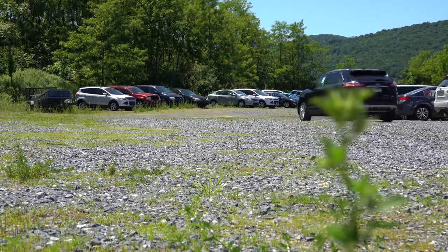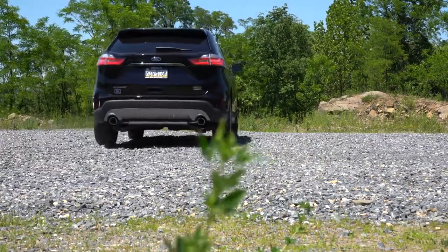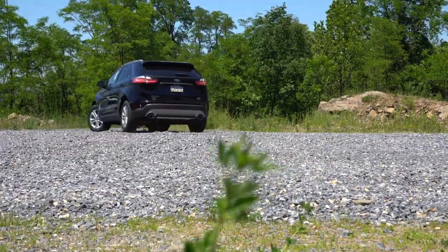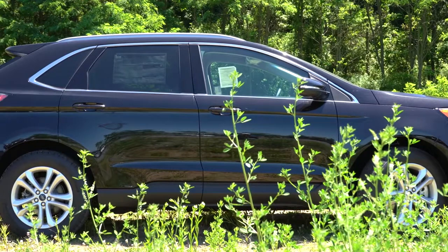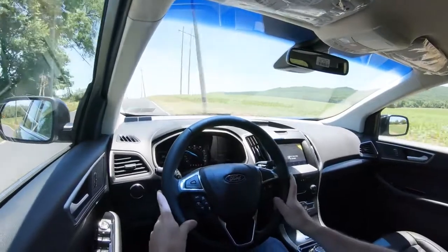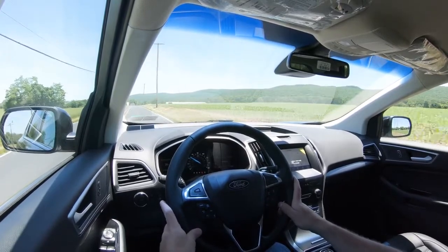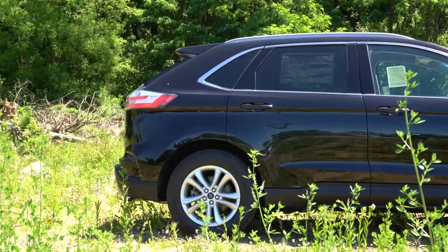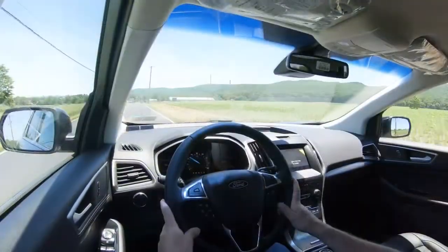Braking is equally important. Up front you'll find 12.4-inch ventilated front discs for the front-wheel-drive configuration. All-wheel-drive and the ST trim actually bumps that up to 13.5-inch ventilated front discs. There's also an ST Performance Package for $2,695 that gives you red brake calipers, performance brake pads, and other cosmetic upgrades. In the rear, 12.4-inch rear discs for non-ST trims, and 13.5-inch for the ST.